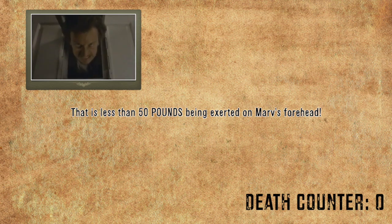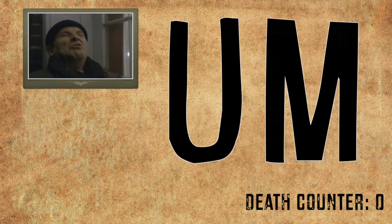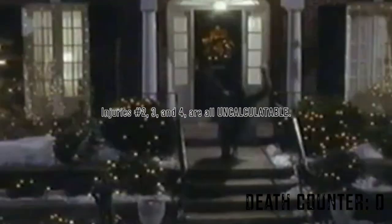The pressure is 50 pounds per square inch — that is less than 50 pounds being exerted on Marv's forehead and Harry's groin. Injuries number two, three, and four are all uncalculable.